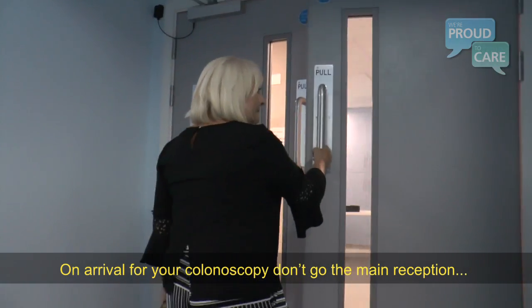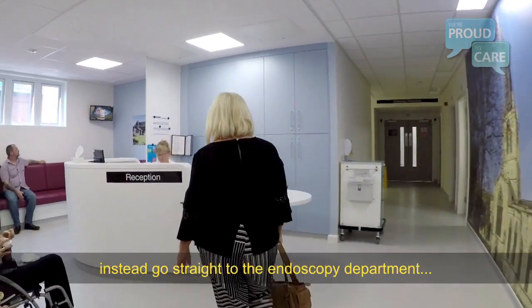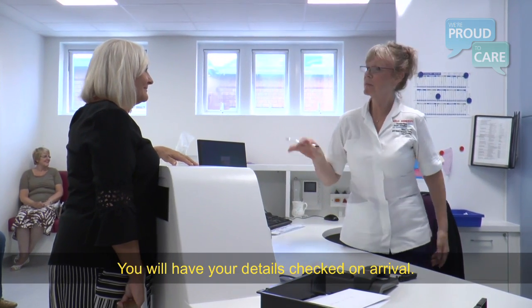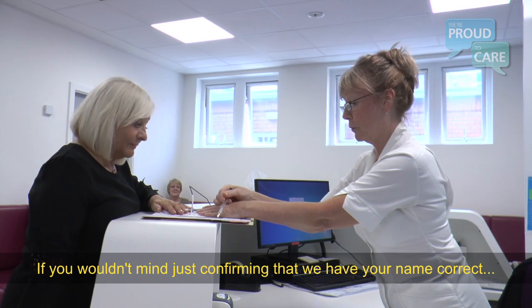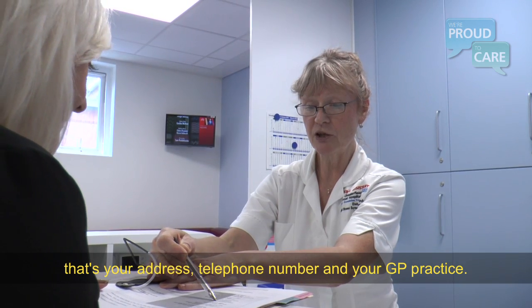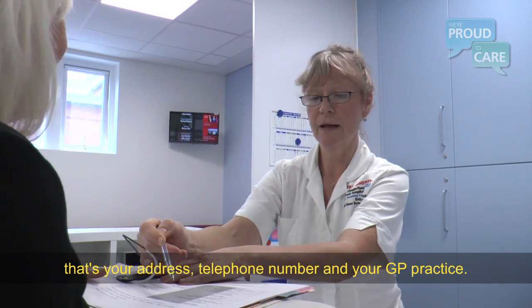On arrival for your colonoscopy, don't go to the main reception. Instead, go straight to the endoscopy department and report to the endoscopy reception. You will have your details checked on arrival — name, date of birth, address, telephone number and your GP practice.